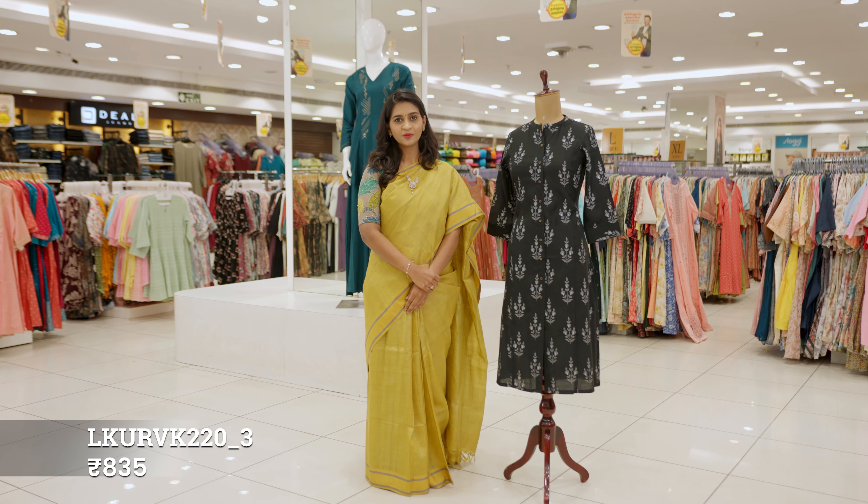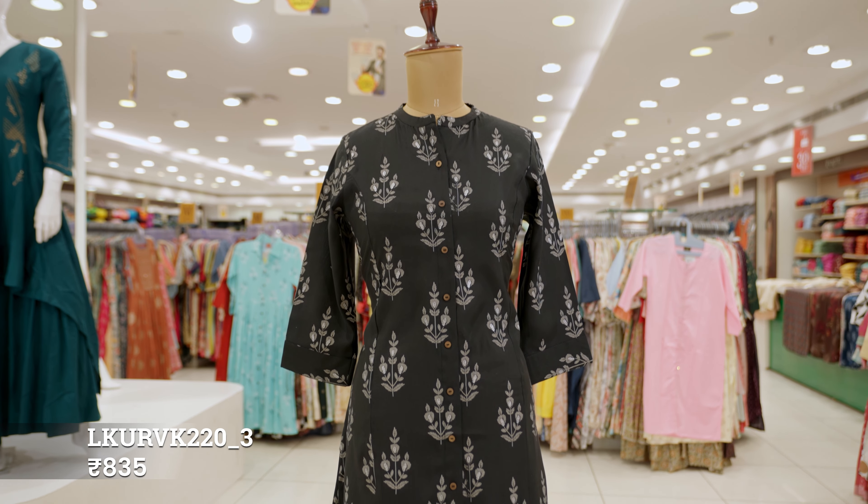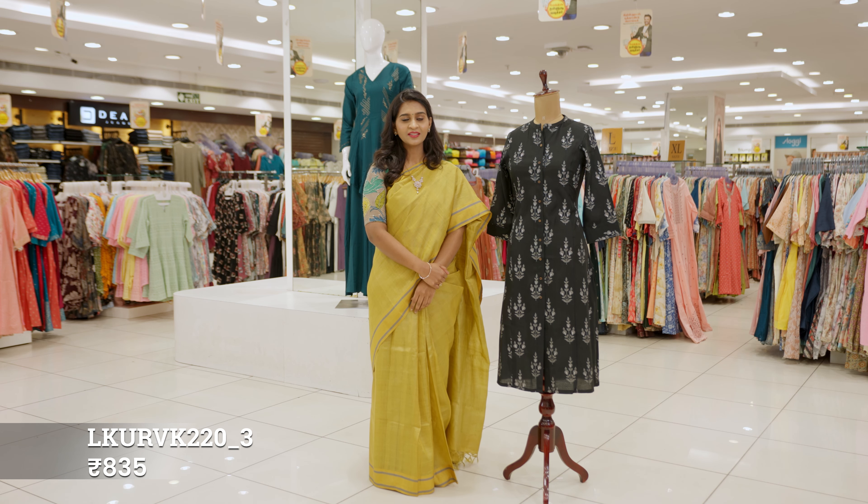In this black modal chanderi, we can see floral buttas with silver highlights all over the body. In these buttas, it is lightweight and is comfortable throughout the day.